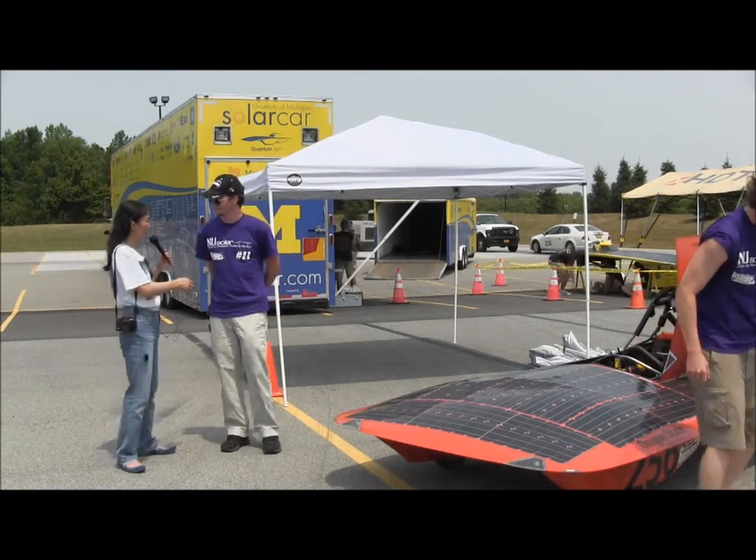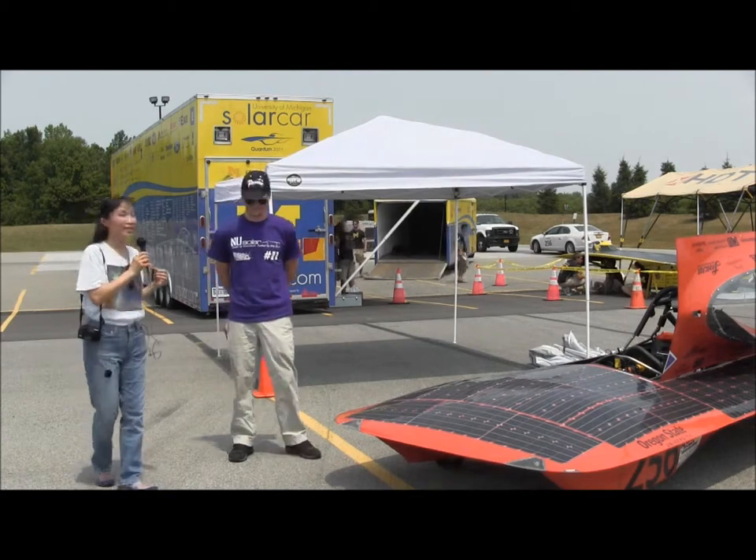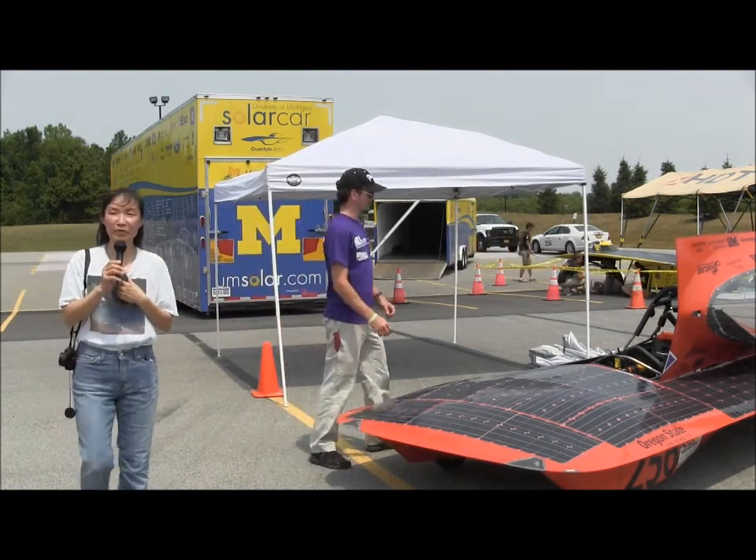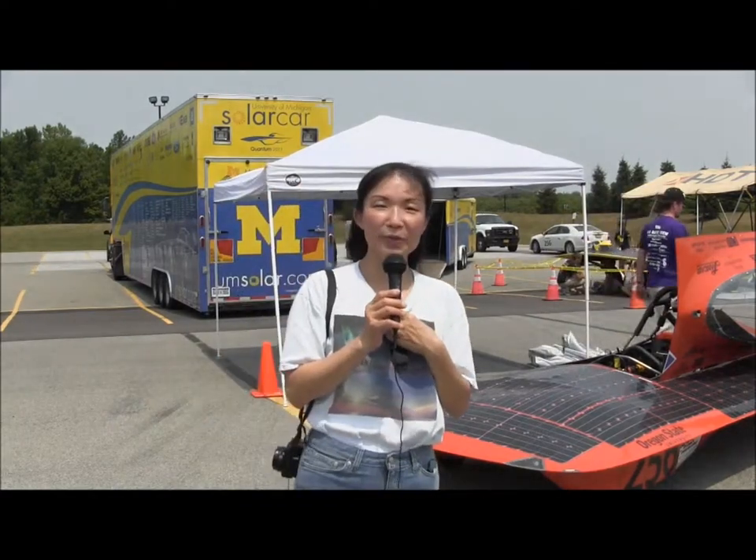Well, thank you very much, Levi, for spending the time explaining Oregon State University's car for us. Signing off — Susan Sun-Nanamaker with SunIsTheFuture.net here at Rochester, New York, at the American Solar Challenge 2012.